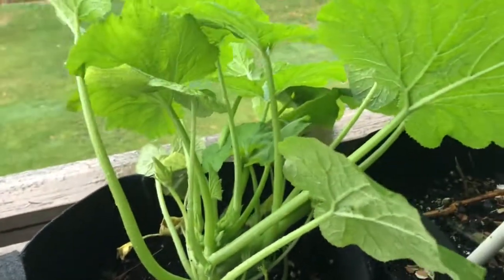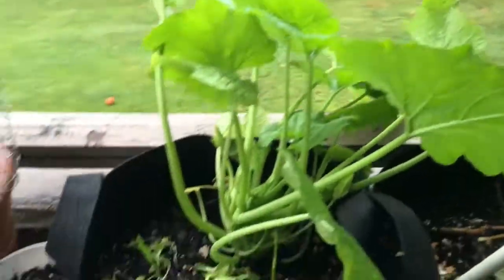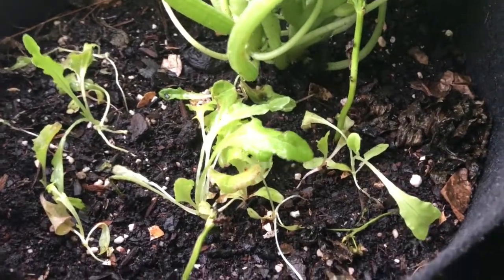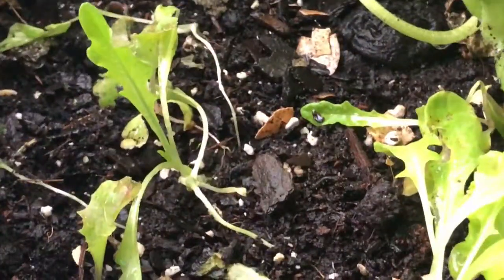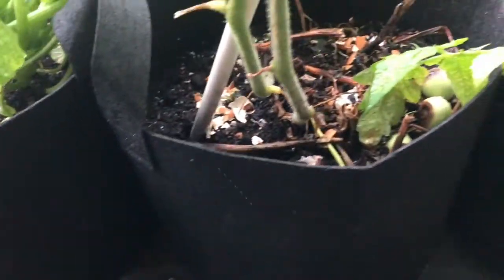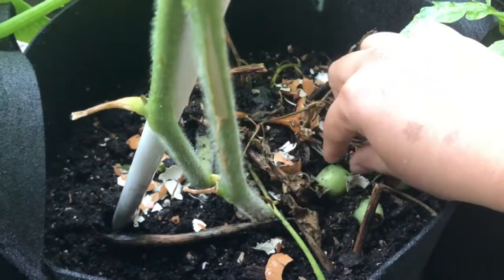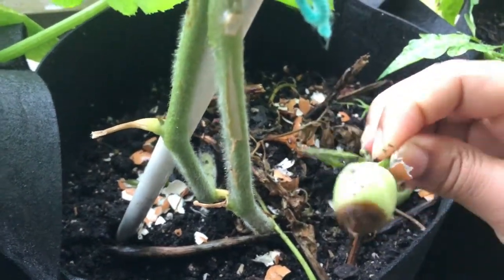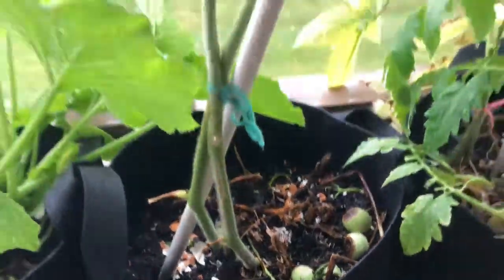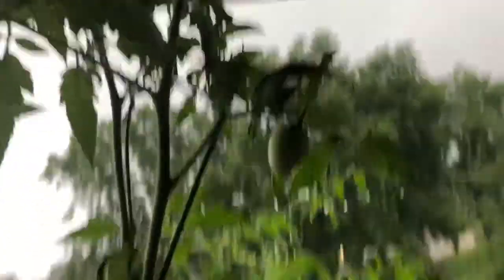This is a squash plant. I am going to take the case. I don't know if you have a lot of lettuce. I am going to take a lot of water. I am going to take a lot of lettuce in the middle. I am going to take a lot of lettuce, I am going to remove the lettuce. I am going to take the lowest level of lettuce.